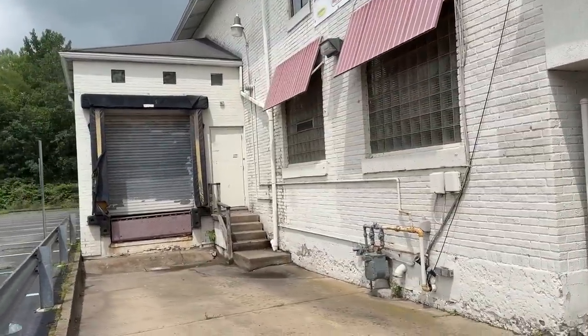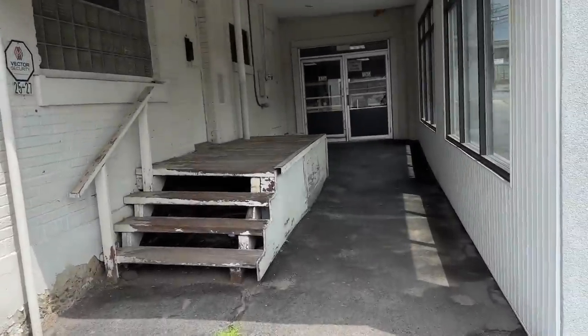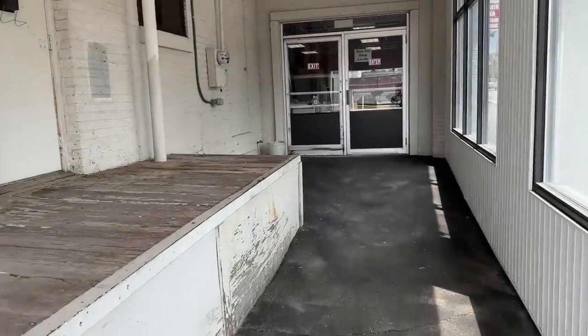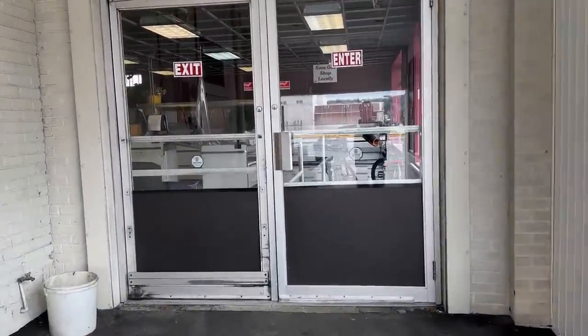On the other side of the building there's actually another loading dock, though that gate is not automatic. Here we have the entrance, which needs a little rehab, but if we're not open in the front yet it's not that big of a deal — we're just doing online stuff.